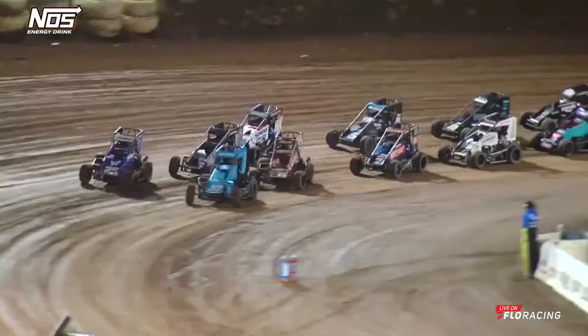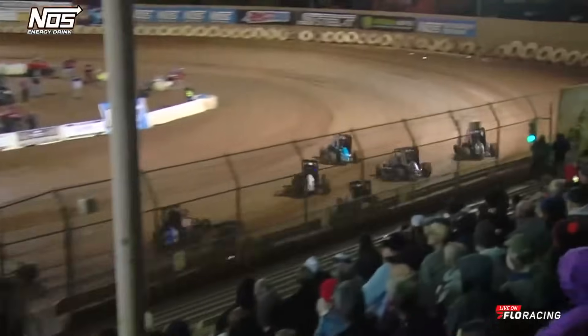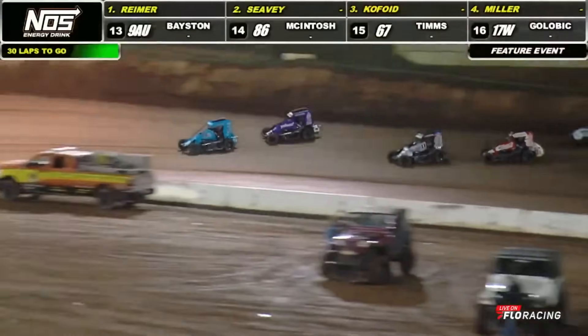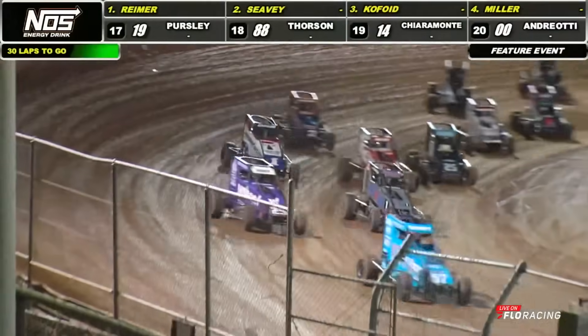It's time to drop the hammer! Good start up front, we got him side by side down into the corner. Robert gets shuffled back into the number two spot. She's quickly back up to the back bumper. Seavey down into turn number three and four as he rotates the bottom onto the front straightaway and leads lap number one.